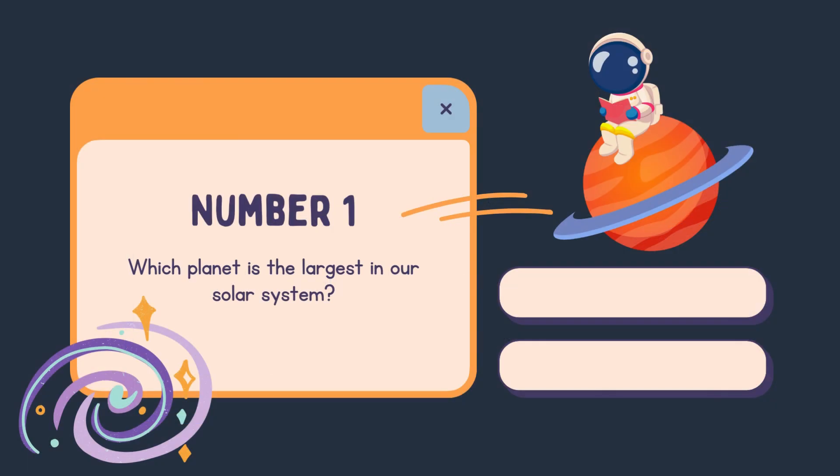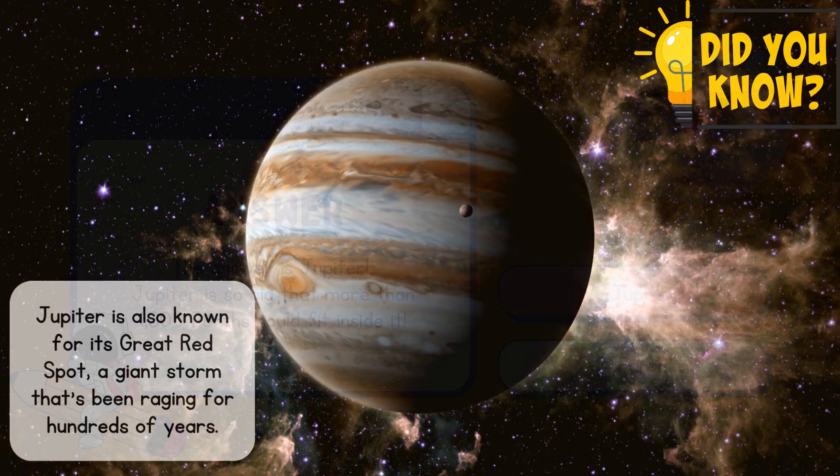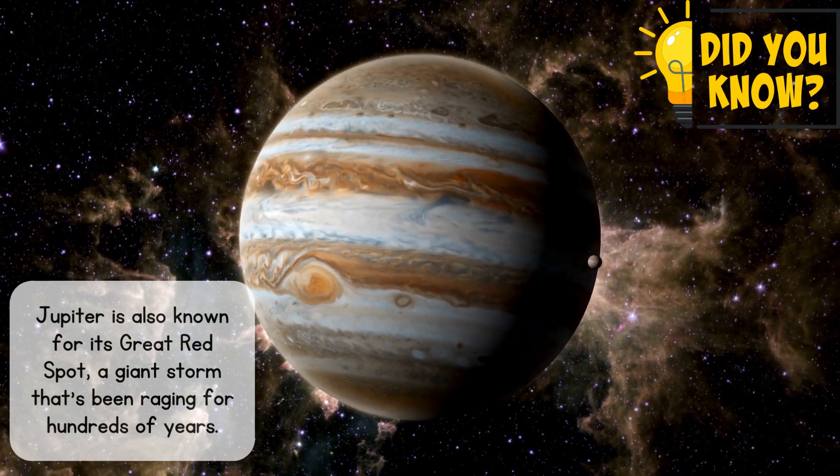Number 1. Which planet is the largest in our solar system? A. Jupiter. B. Earth. The answer is Jupiter. Jupiter is so big that more than 1,300 Earths could fit inside it. Jupiter is also known for its Great Red Spot, a giant storm that's been raging for hundreds of years.